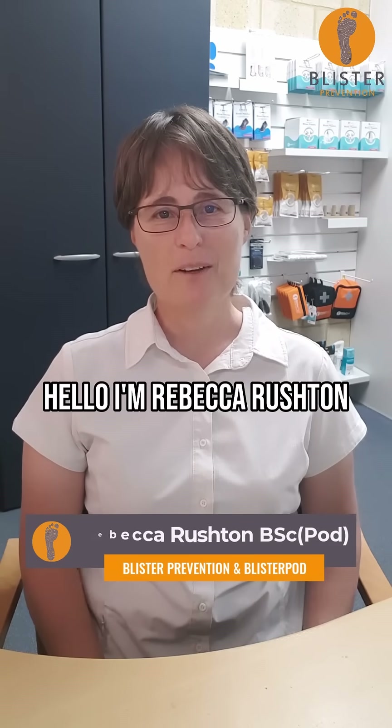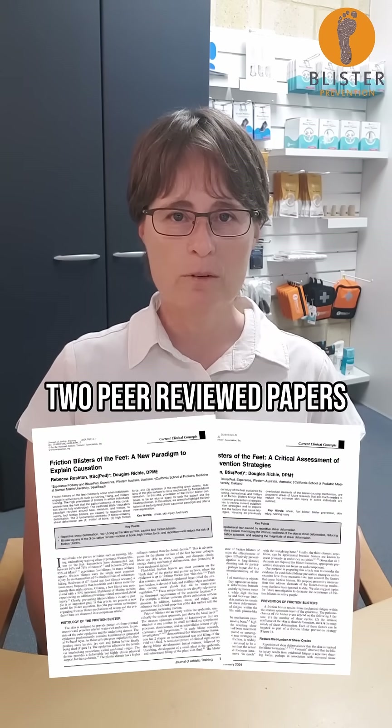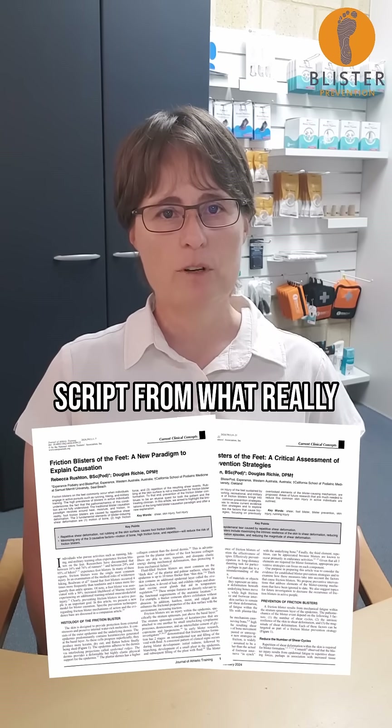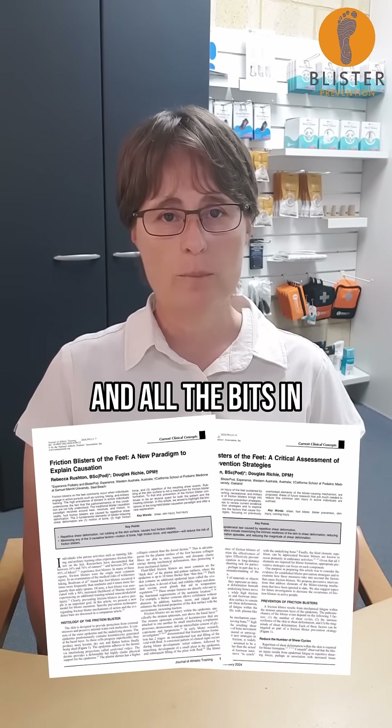Hello, I'm Rebecca Rushton, a podiatrist who specializes in friction blisters and author of two peer-reviewed papers in 2024, basically rewriting the blister script — from what really causes them to treatment, prevention, and all the bits in between.